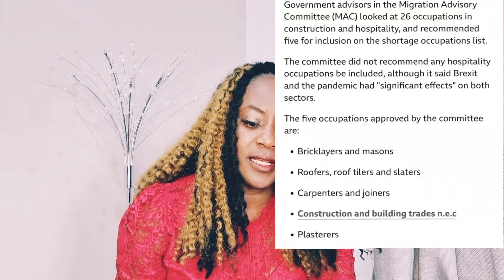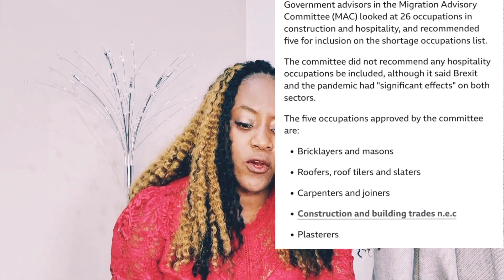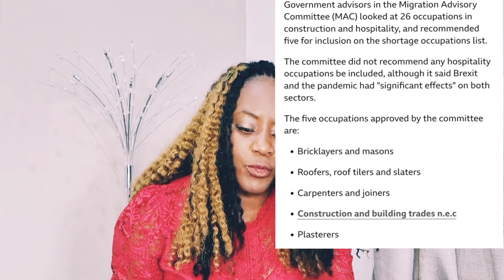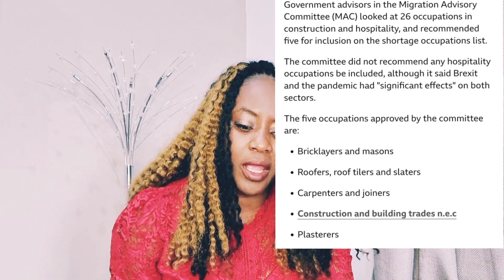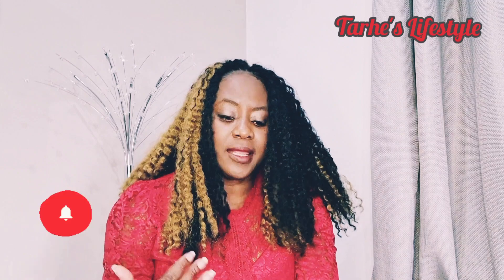Government advisors and the Migration Advisory Committee — MAC — looked at 26 occupations in the construction and hospitality sectors and recommended five for inclusion on the shortage occupation list. They looked at the 26 jobs that are in high demand and decided to add these five, which I've just read out to you.